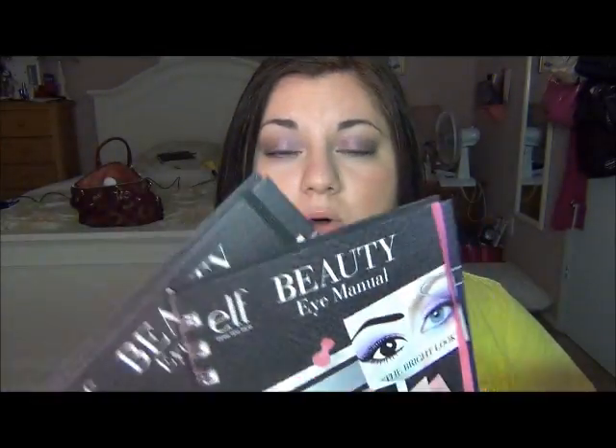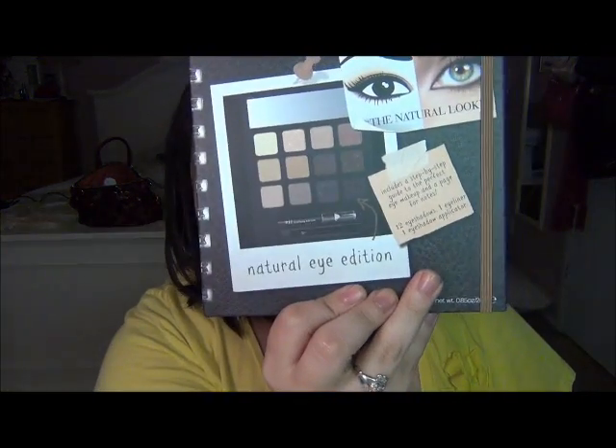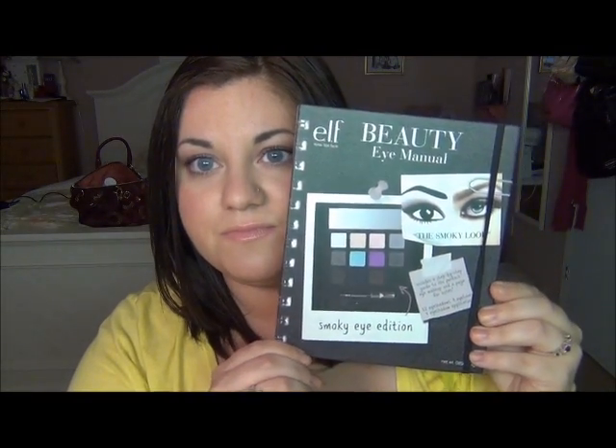I'm going to pick one winner for these lovely three palettes. You're not just getting one, you're not just getting two, but you're getting three ELF palettes — a natural eye edition, a bright eye edition, and the smoky eye edition. I purchased my own three since they were buy three for $10, so I ordered six total and only spent $20. The ones you're getting are all sealed, never been opened.